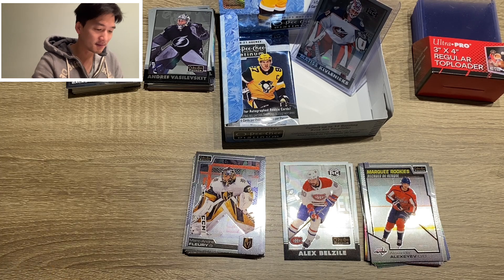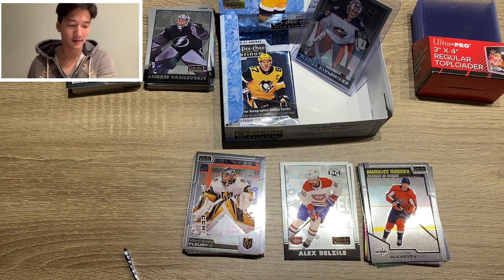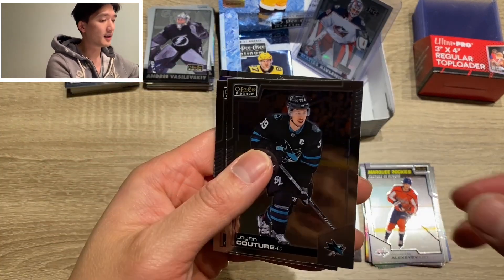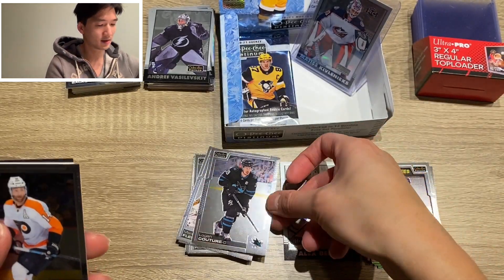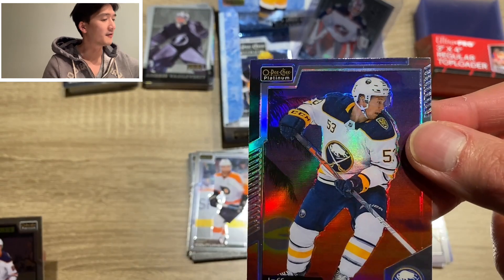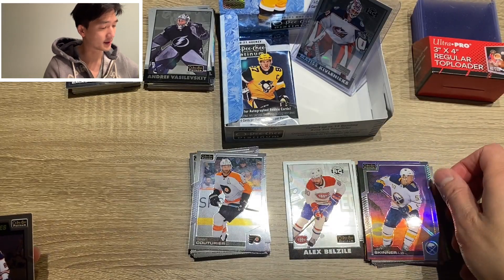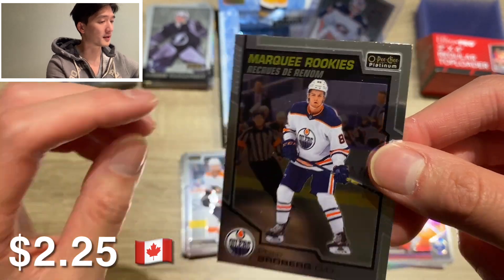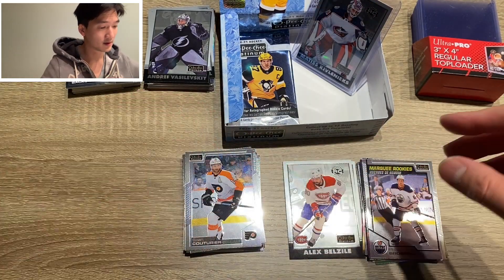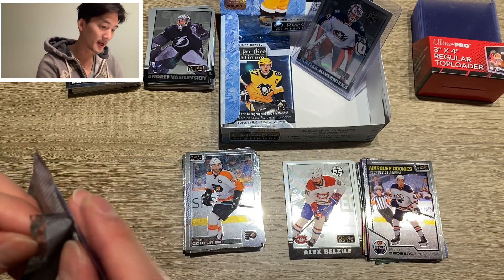Got a few packs left to go. This one's really hard to open — I might have to bring out the scissors. I don't want to damage my hands or the cards. We got Logan Couture, Sean Couturier. Bust of Jeff Skinner — this might have been worth something a few years ago. And Philip Broberg, marquee rookie. Still no autograph — kind of getting worried here guys. Three packs to go.